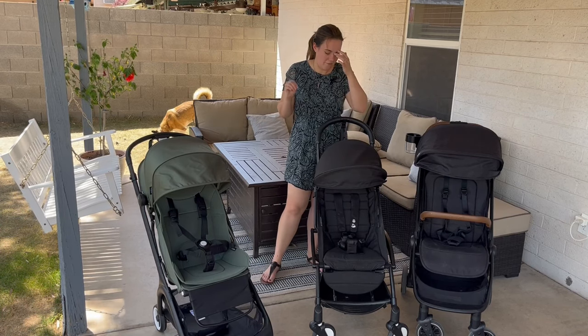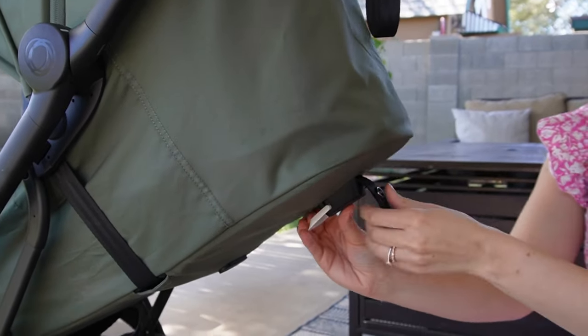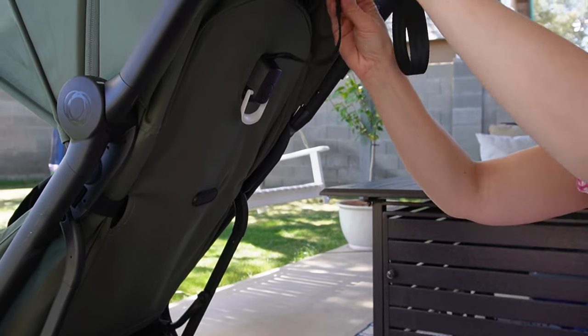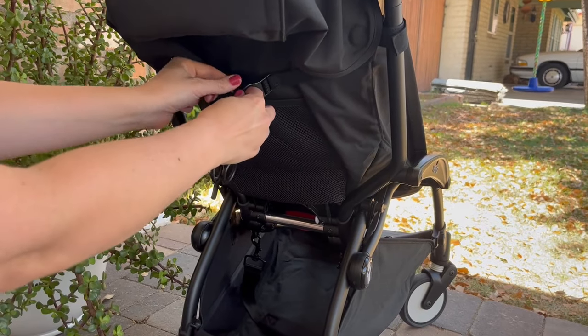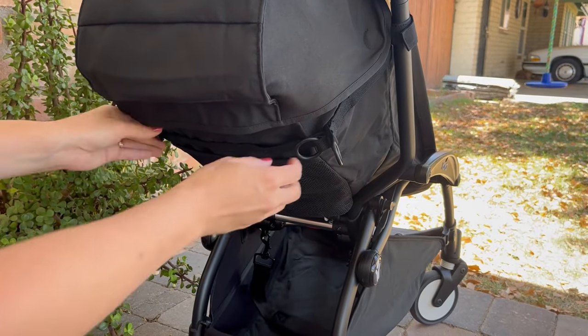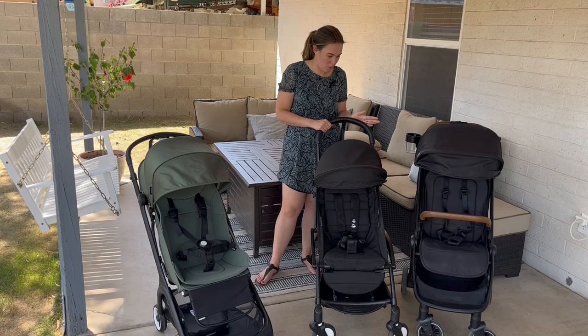In regards to newborn comfort, none of these strollers have a full flat recline. However, the Yo-Yo does have an option to do a bassinet — they have a bassinet and a newborn kit. A newborn seat is just a different seat and the bassinet can go on and off. They do have to be purchased separately and they are at a higher price point, so that's just something to note.